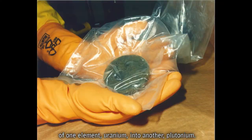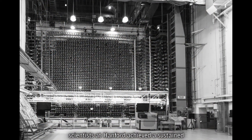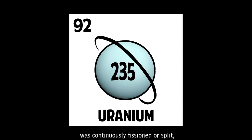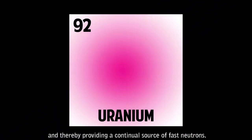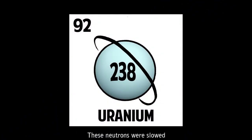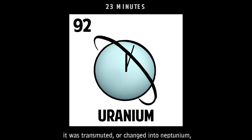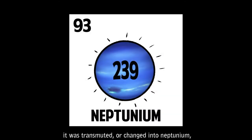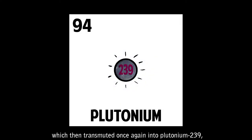Through careful reactor design, scientists at Hanford achieved a sustained nuclear chain reaction in which uranium-235 was continuously fissioned, or split, thereby providing a continual source of fast neutrons. These neutrons were slowed using graphite as a moderator. The slowed neutrons hit uranium-238 atoms. When an atom of uranium-238 absorbed a neutron, it was transmuted, or changed, into neptunium, which then transmuted once again into plutonium-239, the product of interest.